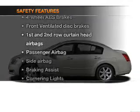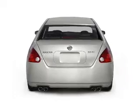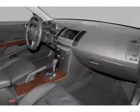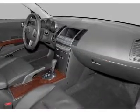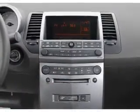And for your peace of mind, the following safety equipment is included: front ventilated disc brakes, curtain head airbags, passenger airbag, side airbag, and independent suspension. Let us put you in the driver's seat today. Call or click to contact us.